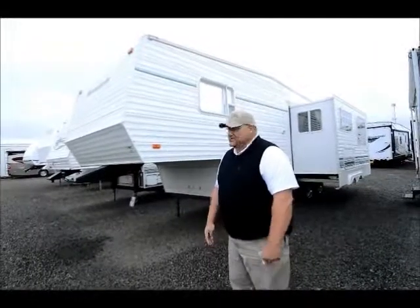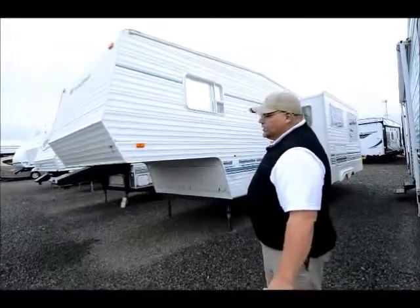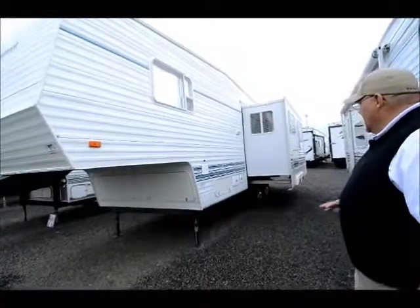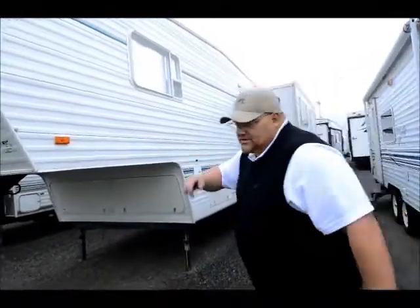These people kept impeccable care of this thing. It's got a big slide out in the back. You can see just looking down the side how nice it still is — there's not dents, there's not dings. They kept this thing under a cover. Come around this side, I'll show you some more.